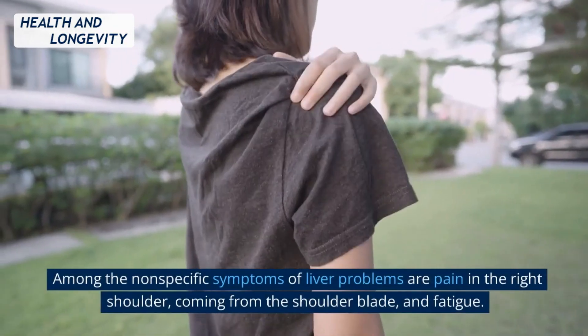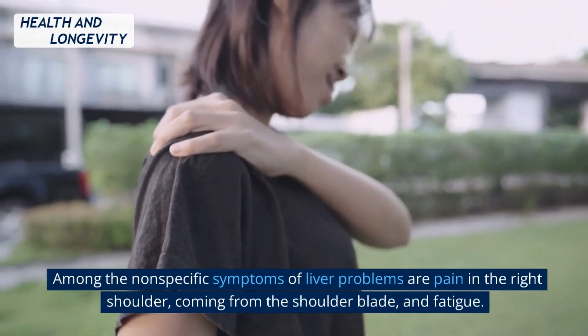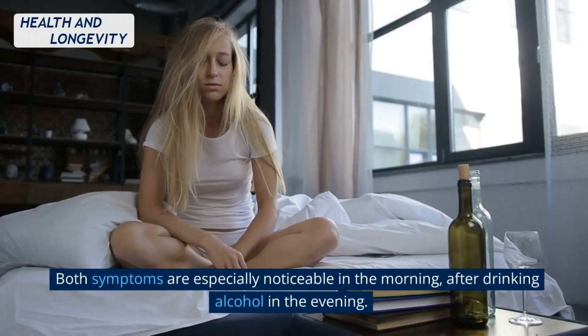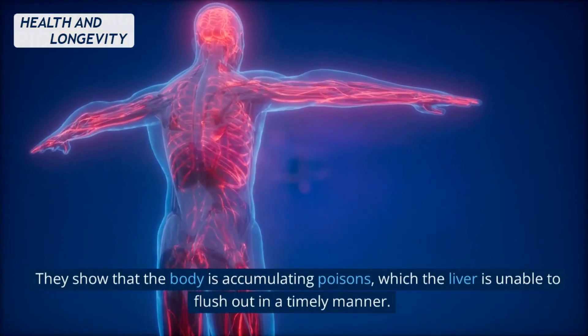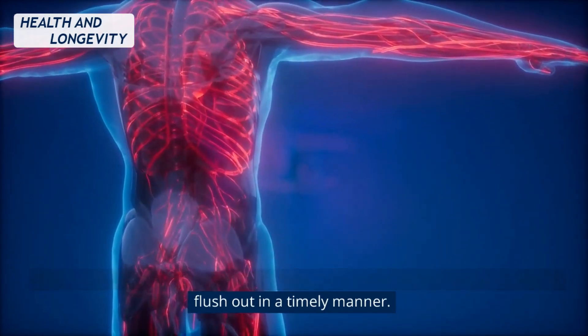Among the nonspecific symptoms of liver problems are pain in the right shoulder, coming from the shoulder blade, and fatigue. Both symptoms are especially noticeable in the morning, after drinking alcohol in the evening. They show that the body is accumulating poisons, which the liver is unable to flush out in a timely manner.